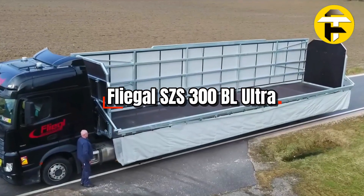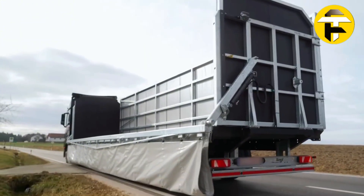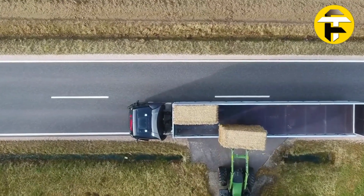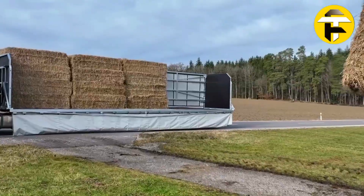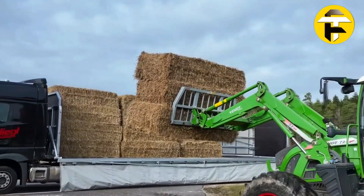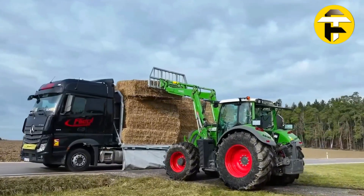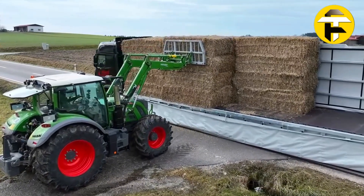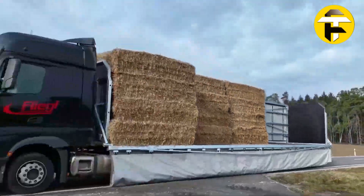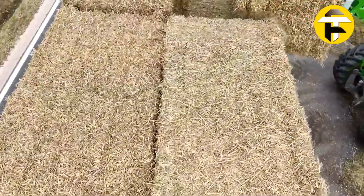Fliegel S ZS 300BL. Built for serious agricultural hauling, it handles up to 63,900 pounds of round or square bales on a 42.7-foot by 8.1-foot platform. The fine-grained steel chassis with air suspension smooths out rough terrain, while 385-65 R22.5 tires give better traction and improved fuel efficiency. Hydraulic load flaps, a full tarp system, and internal grids keep bales secure, and the simple hand control makes operating the hydraulics effortless and safe. Built tough, the S ZS 300BL delivers high capacity, durability, and efficiency for large-scale agricultural transport.